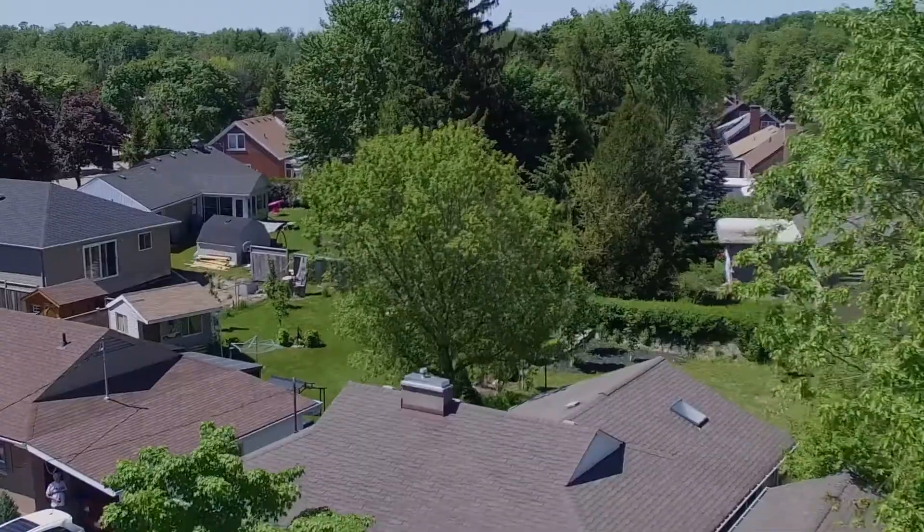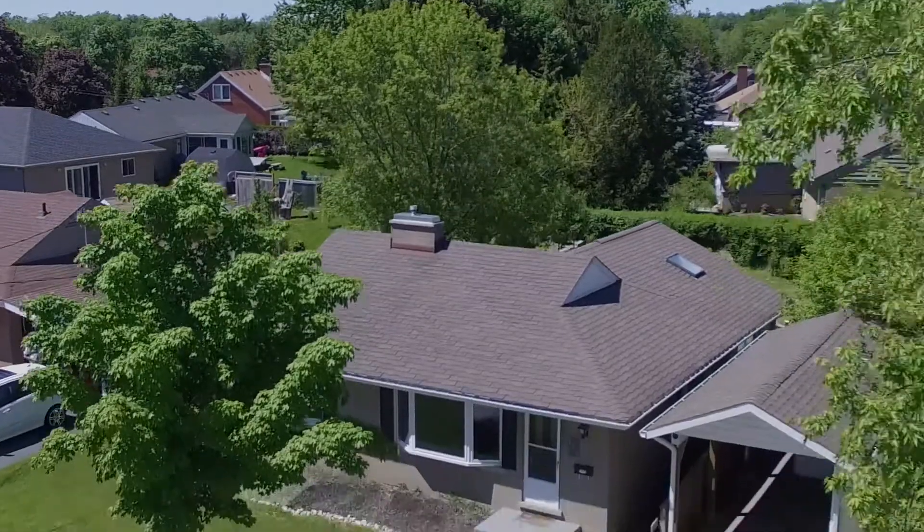Located in Kitchener's Bright-Up neighborhood, close to trails, schools, and with easy access to the expressway.